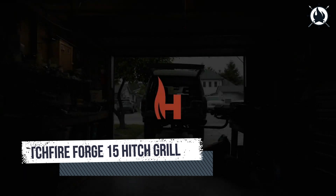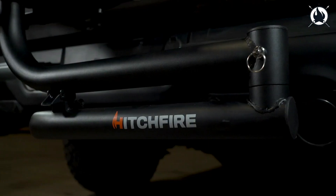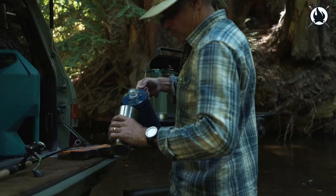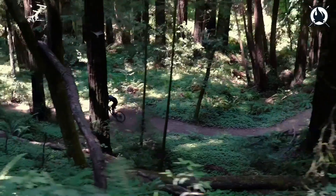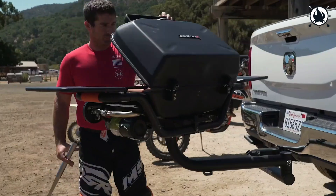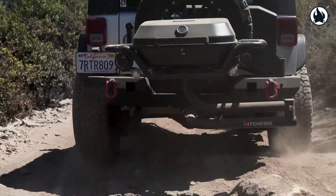Number 2: Hitchfire Forge 15 Hitch Grill. From the beach to sporting events to the mountains, grill wherever your vehicle goes. With the Hitchfire Forge 15, you can start grilling in just a few minutes with no hassle. This fantastic grill, made of steel and powder coated, provides 355 square inches of cooking space to feed everyone. Its patented closure technology allows you to transport it anywhere safely while it's connected. More space for you!